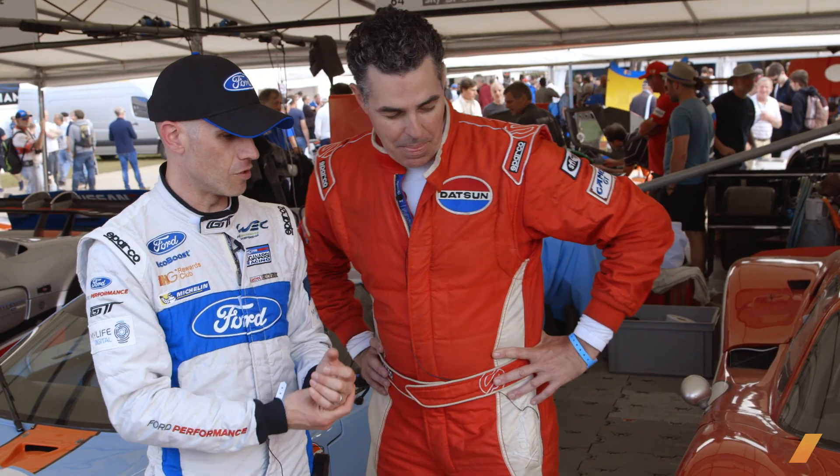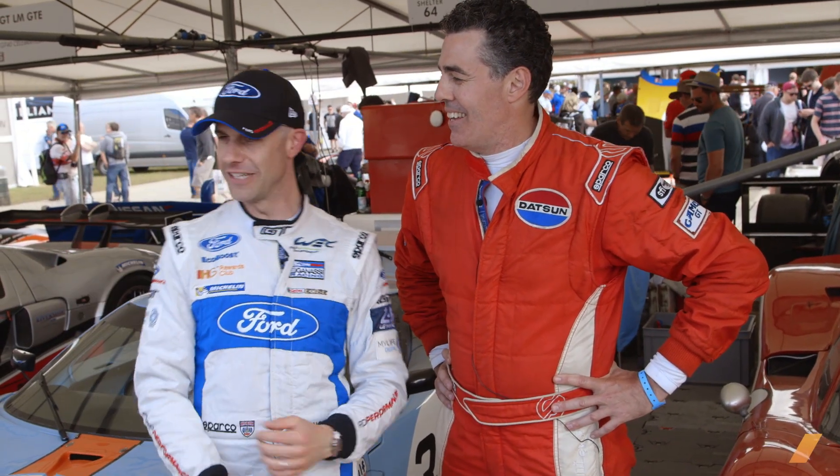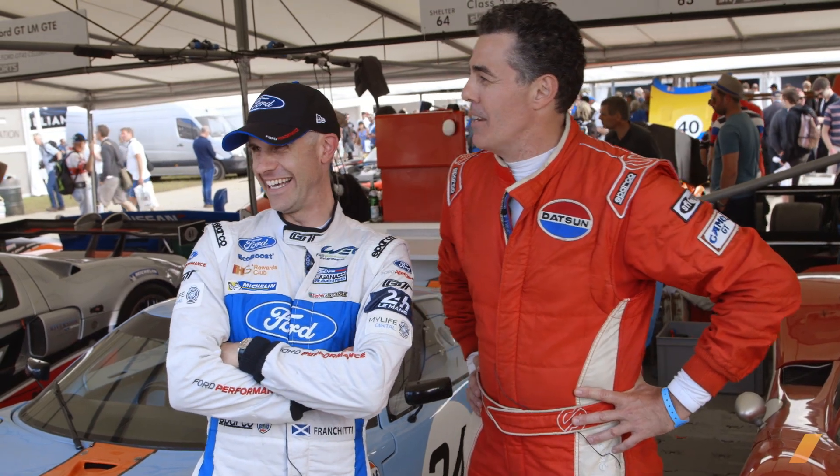It doesn't run anymore — it's so original. Oh really? Dan's a good buddy. Wait a minute, that's like me. Just special, yeah. I'm so original, I don't run anymore.